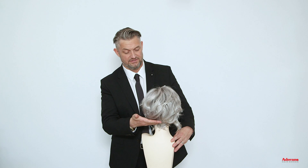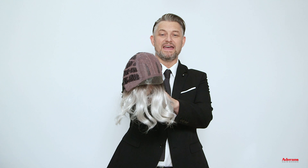Halley is a synthetic wig which is machine made and has a lace front. Halley also has adjustable straps at the nape.